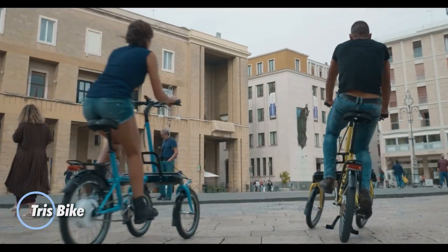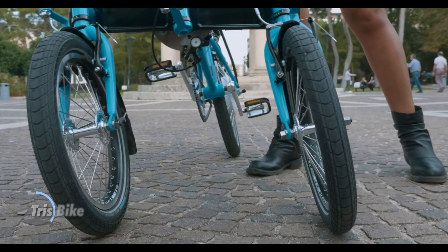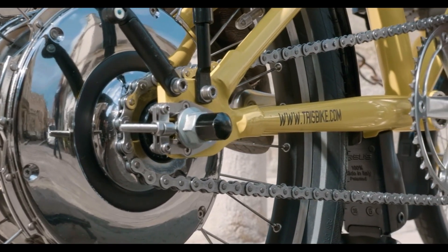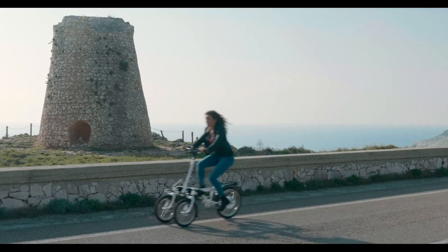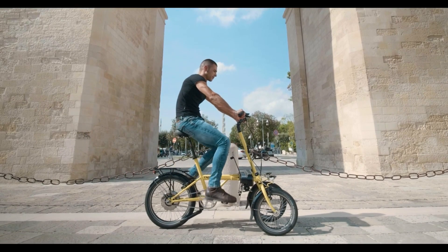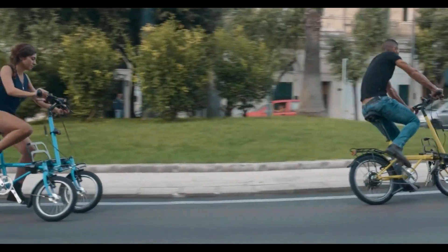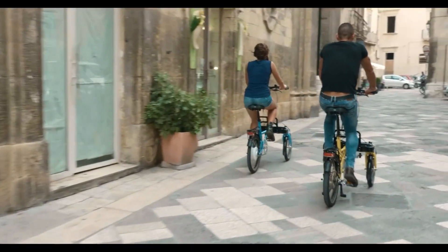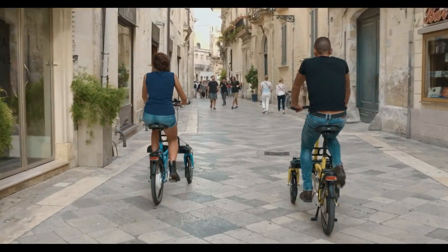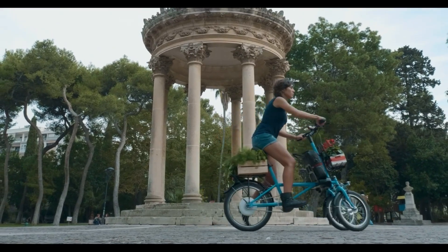The Triss bike is an innovative three-wheeled electric bike that expertly combines stability, comfort, and agility. Designed and built in Italy, it features a revolutionary tilting block system that allows the front wheels to tilt like a two-wheeler while maintaining the stability and safety of a tricycle. This unique design makes it perfect for urban commuting, blending Italian craftsmanship with top-quality components for a smooth and stylish ride. The easy stop feature allows riders to stop and start effortlessly without needing to put a foot down, enhancing convenience in busy city environments.